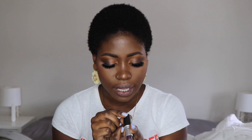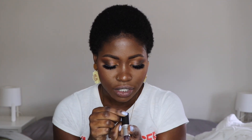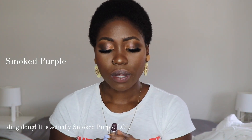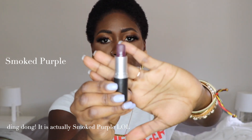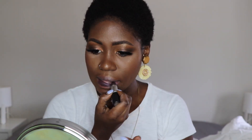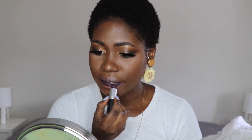The first lipstick I'm going to be wearing for you guys — the name on it has faded out so I can't read it, but I'll write the name down once I find it. It's like a smoked purple. MAC actually has a lipstick called Smoked Purple and this looks just like it, but I don't think it is Smoked Purple.